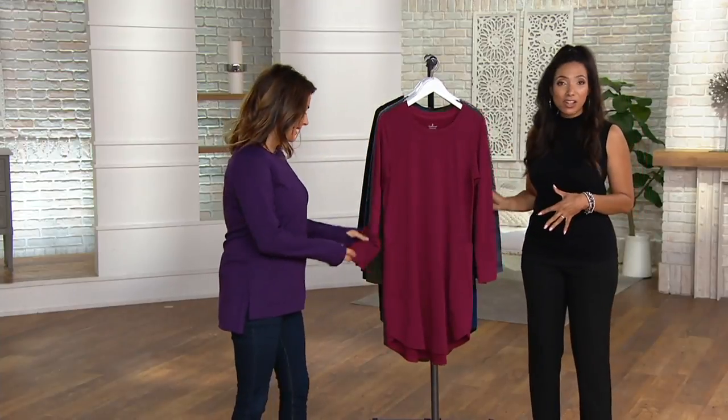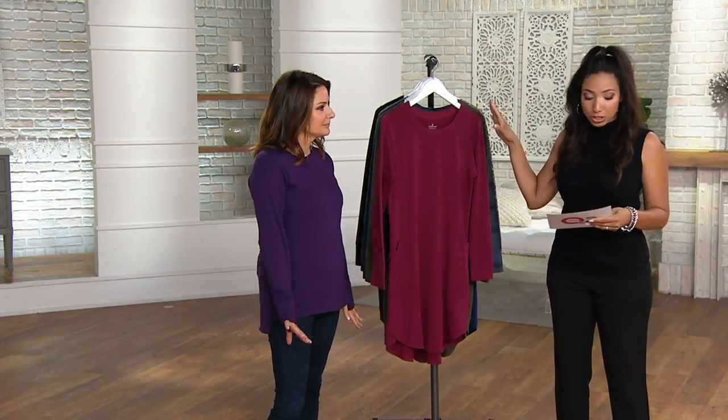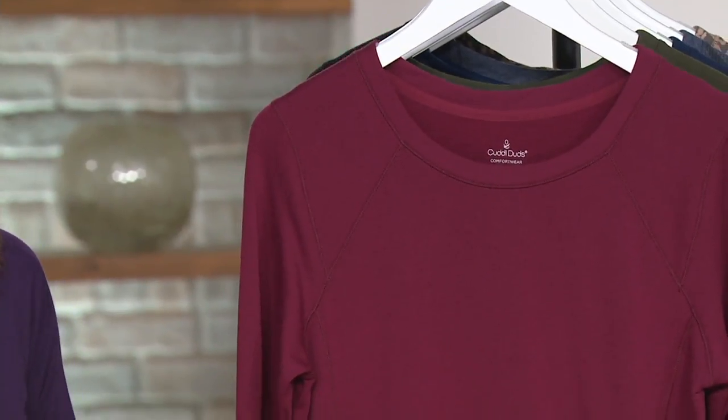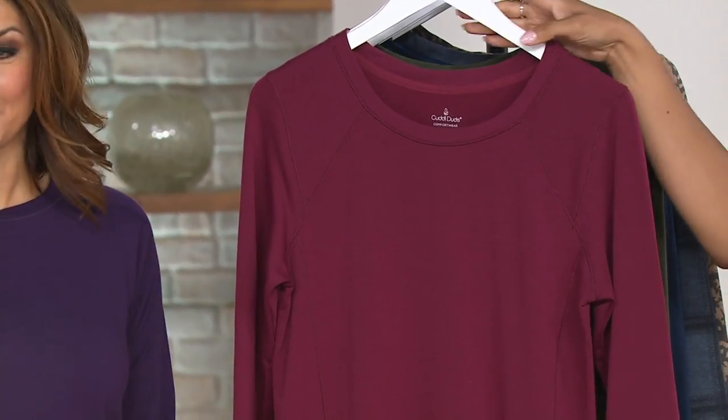This is the French Terry Long Sleeve Lounger. This is brand spanking new, a couple of different colors. And since we introduced this — about five to eight days ago, not even a full week — already 1,700 ordered. So it's very popular.